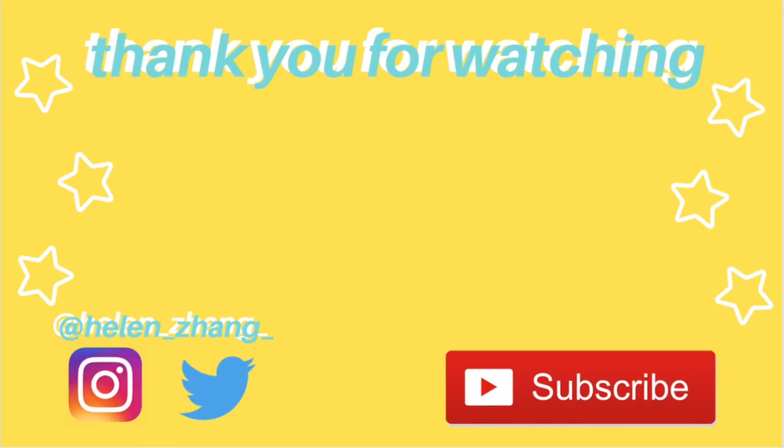Thank you so much for watching today's video. I'm so sorry I was gone for so long. I promise I will try uploading more frequently once all my exams are done and dusted and I don't have to worry about that until next year. If you liked this video, please give it a thumbs up and don't forget to subscribe. Bye!